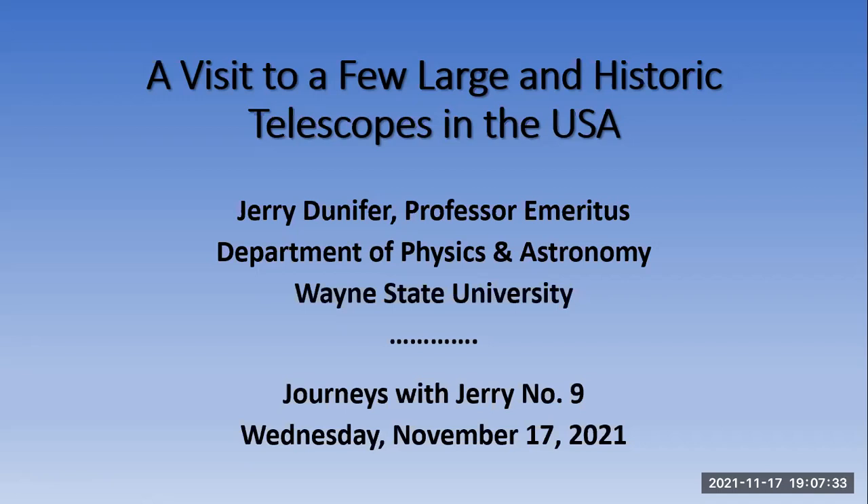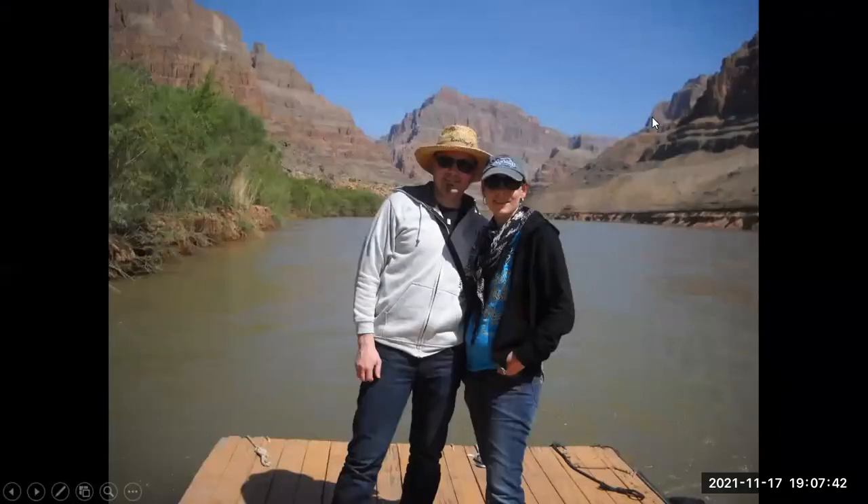I've been to maybe about 50 different observatory sites, and it's been a fun experience. In many cases, I haven't gone alone — I've had other people join me. I'll show you three in particular who've been on quite a few trips.